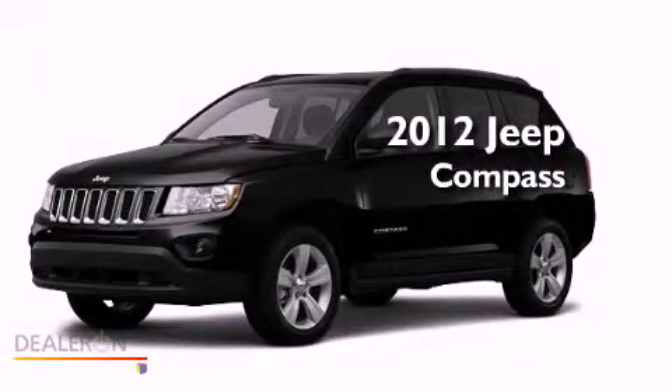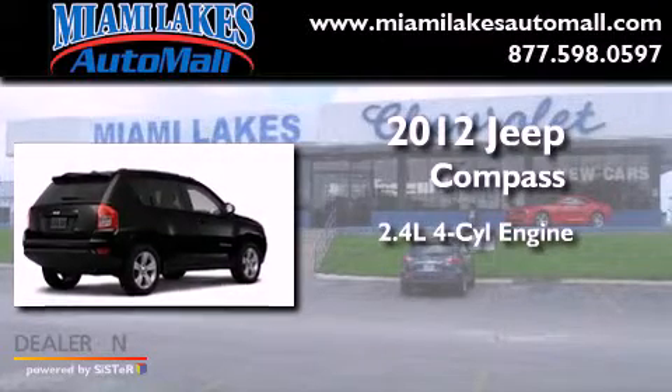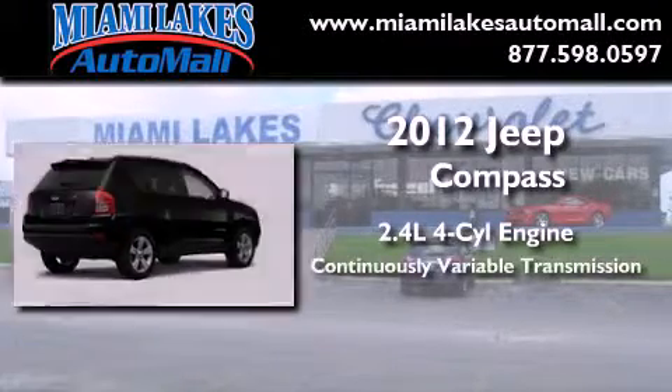This is a brand new 2012 Jeep Compass. It features a 2.4-liter four-cylinder engine and a continuous variable transmission.